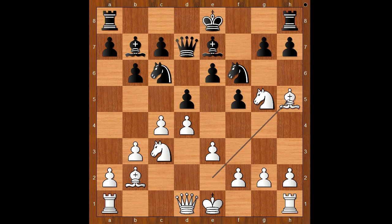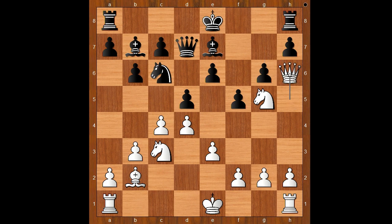Qd7, Bb5, Nxc5, Nc6, Qh5. Preventing kingside castling. Black to move. Since black can't castle kingside, perhaps he should castle queenside.